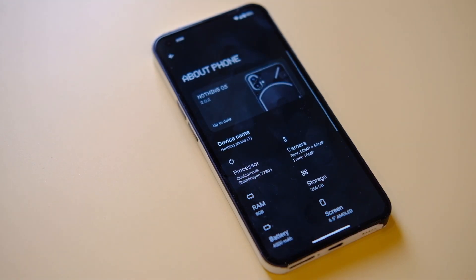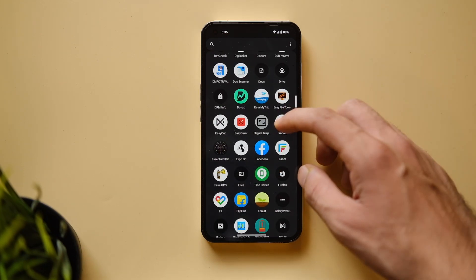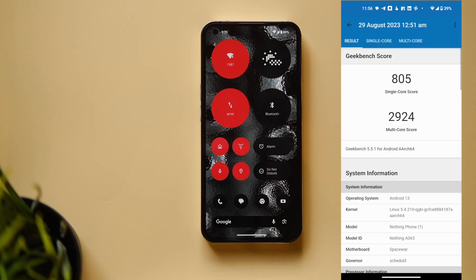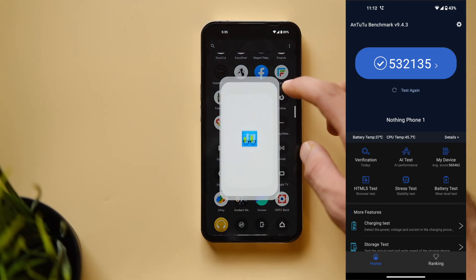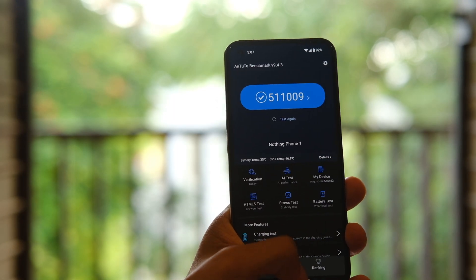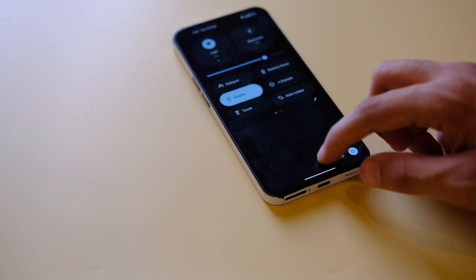Starting with benchmark scores: on Geekbench, the previous version scored 818 in single core and 2945 in multi-core, and now it scores around 805 in single core and 2924 in multi-core — quite similar to the last version. On AnTuTu, the device used to score around 532,000 points and now scores around 511,000 points. These scores are only for reference and don't mean much in real-world usage.